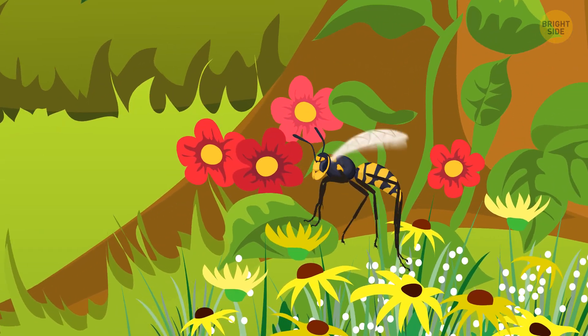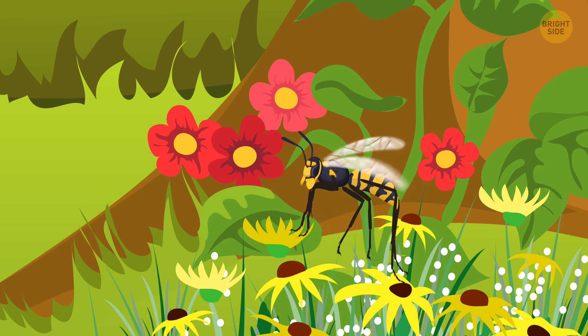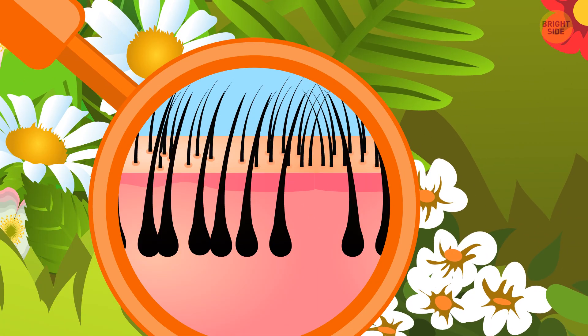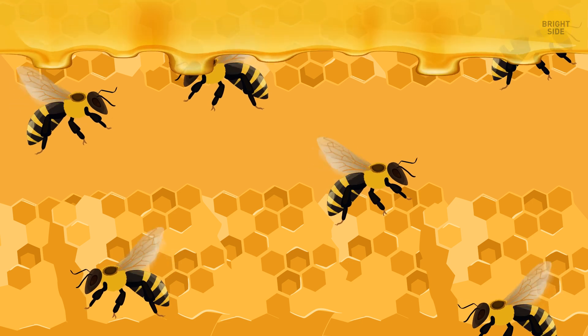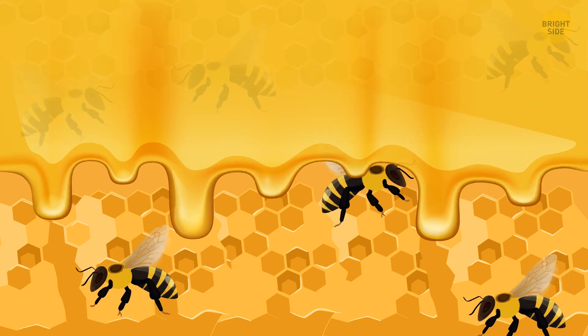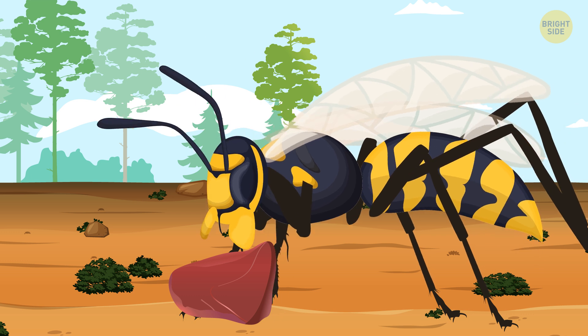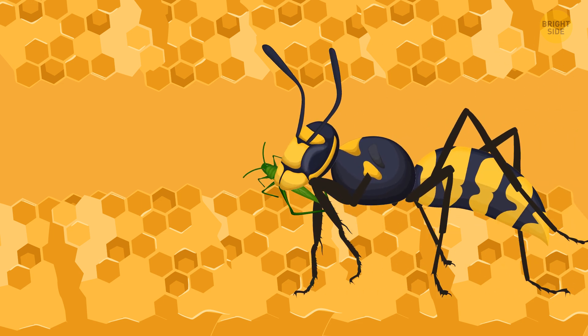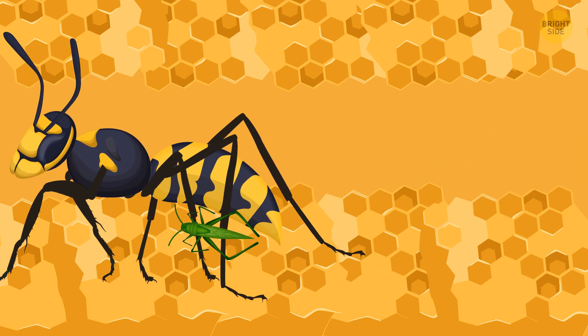They both pollinate flowers, even though wasps do it a little less than bees because they don't have as much fine hair on their bodies, so pollen can't stick to it. Bees farm nectar to produce honey, which is the food of their larvae. Wasps are way more aggressive — they eat meat, which means they bring other insects and bugs for their young, or their remains.